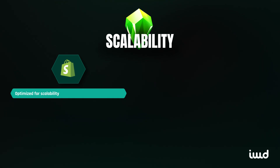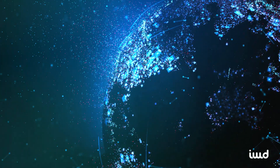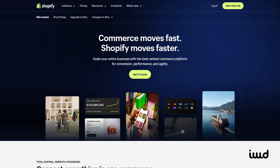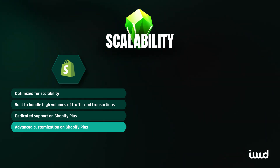On scalability, Shopify is a safe bet for businesses planning to scale. It's built to handle high volumes of traffic and transactions without you needing to worry about performance or security. Shopify's infrastructure is designed to handle spikes in traffic, such as during a big sale or seasonal rush. With plans like Shopify Plus, it offers enterprise-level features for growing businesses, including dedicated support and advanced customization capabilities.